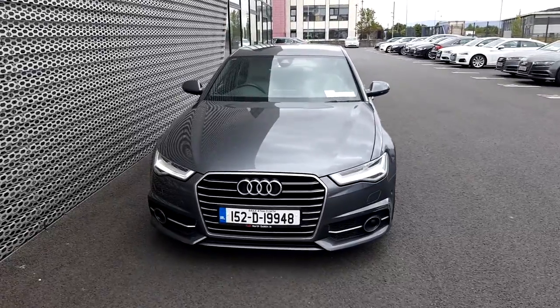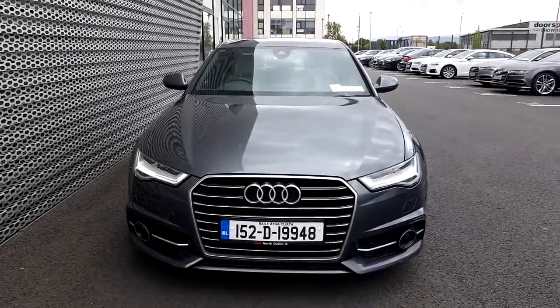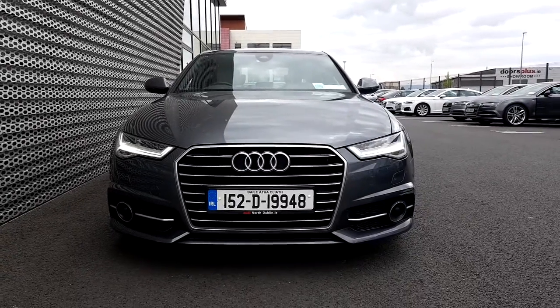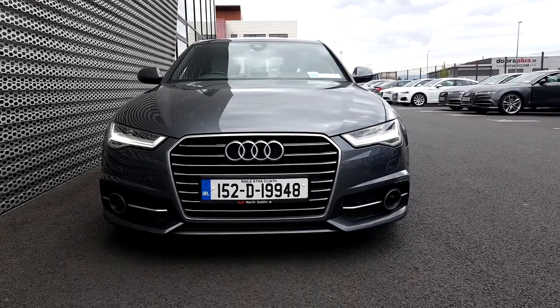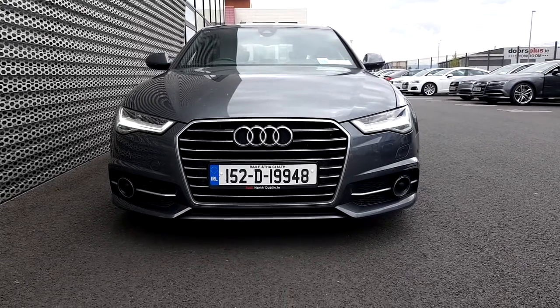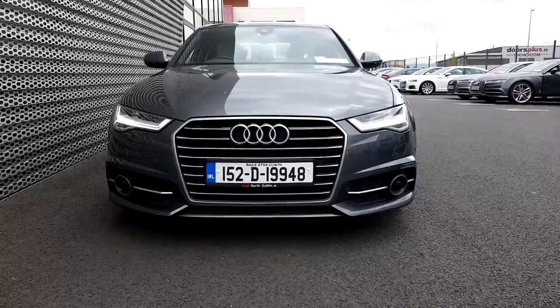Starting here at the front, the first thing we'll notice are these glorious LED daytime running lights. They do look spectacular, especially with the front frame grille finished in chrome. I have to add that this car comes with full LED headlights.